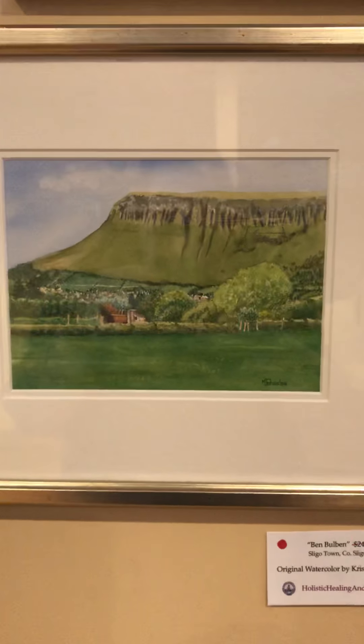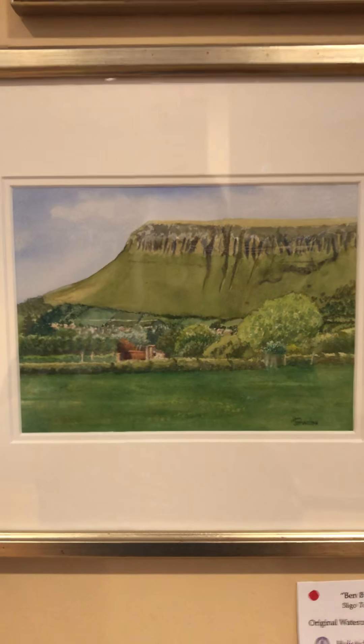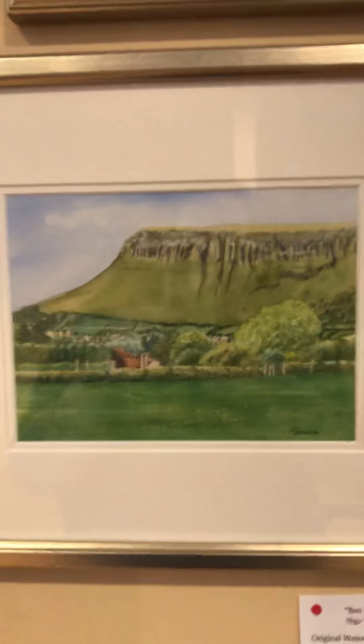Then we have Ben Bolbin, which is sold. It's an iconic place in Sligo — everybody who knows Sligo knows the Ben Bolbin Mountain.